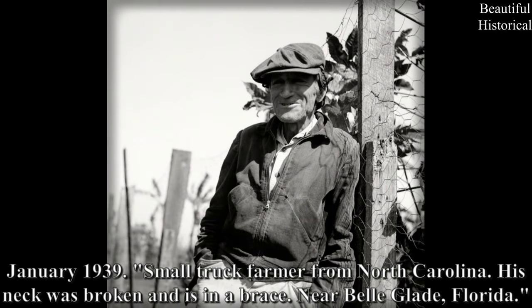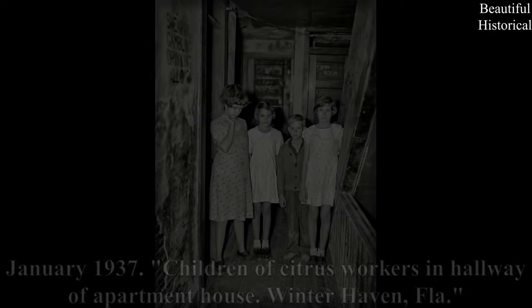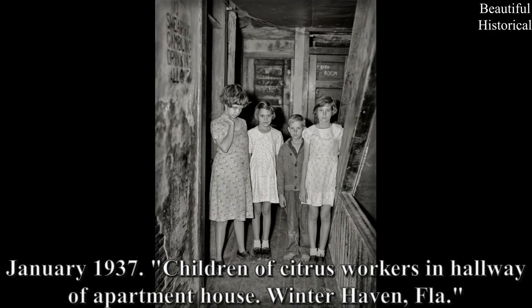January 1939 — small truck farmer from North Carolina; his neck was broken and is in a brace, near Belle Glade, Florida. January 1937 — children of citrus workers in the hallway of an apartment house, Winter Haven, Florida.